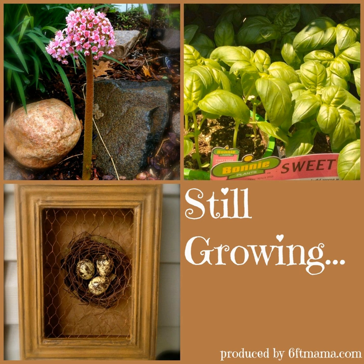From lovely Maple Grove, Minnesota and SixFootMama.com, this is Still Growing with Jennifer Ebeling. Still Growing is a gardening podcast dedicated to helping you and your garden grow.